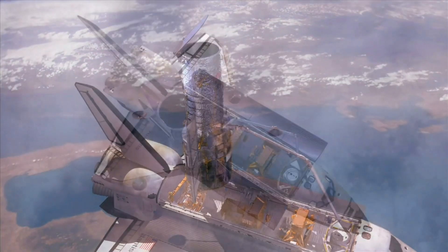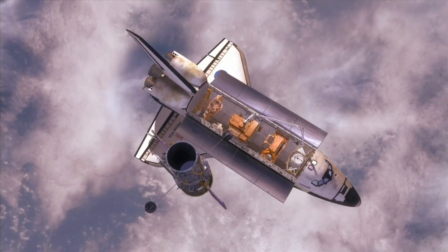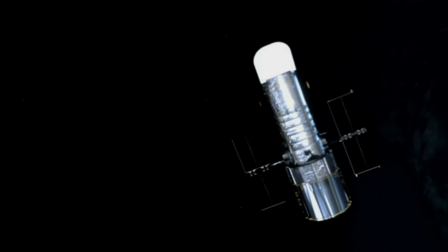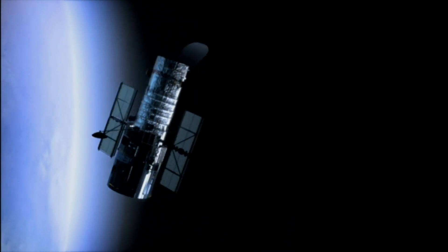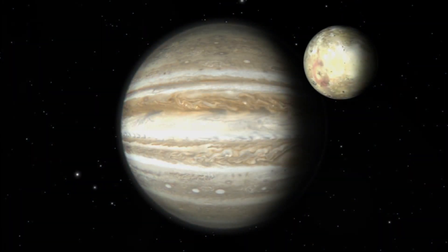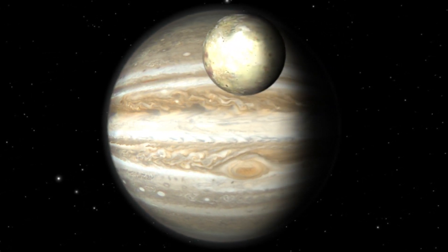Overall, the Artemis 2 mission represents a major milestone in the Artemis program and a new chapter in human exploration of the moon. The mission will pave the way for future Artemis missions that will involve the construction of a permanent lunar base and the establishment of a sustainable presence on the moon. As we look towards the future of space exploration, the Artemis 2 mission will be a crucial step towards establishing a permanent human presence on the moon and beyond.